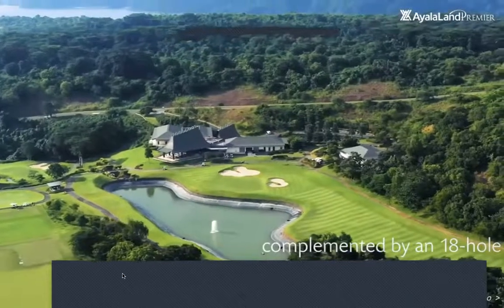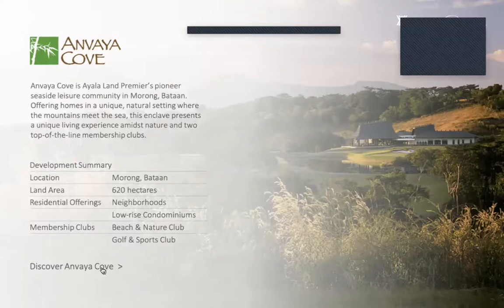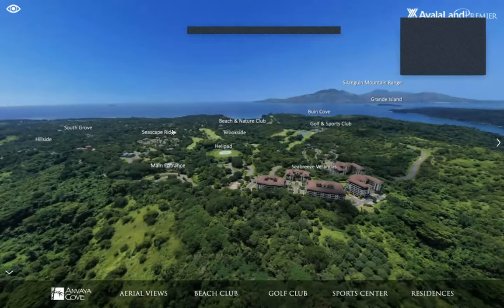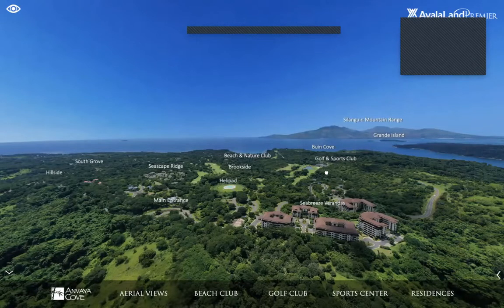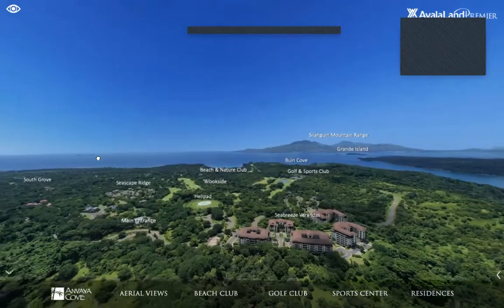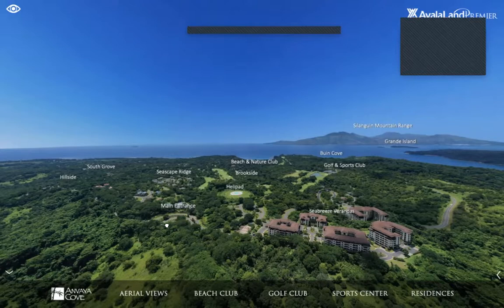I'm Alisa from the Nielsen Group — Lukey's colleague — and I'll be showing you around Anvaya virtually. This virtual tour was shot in September of last year using drone shots — multiple captures stitched together seamlessly. Let's orient ourselves: here in the lower left is the main entrance to Anvaya Cove.